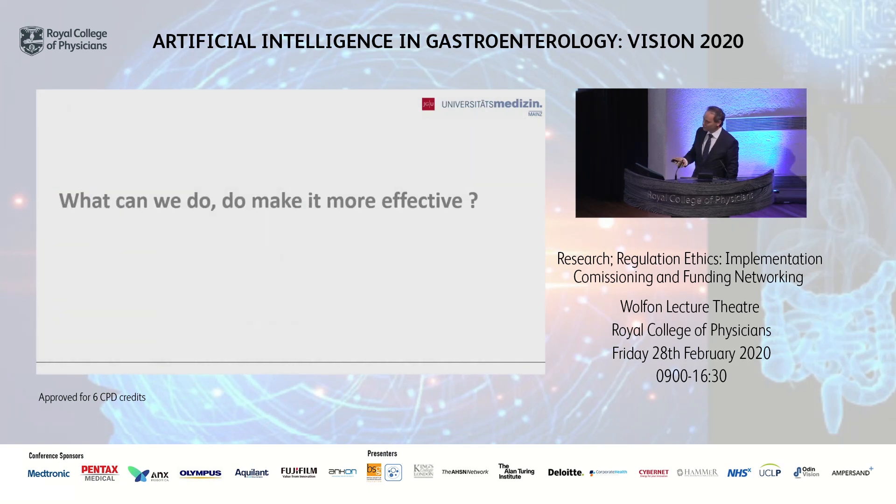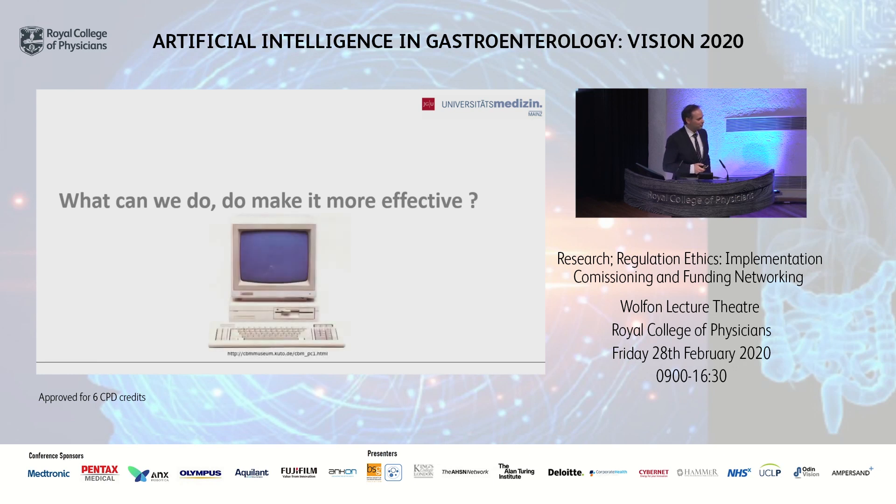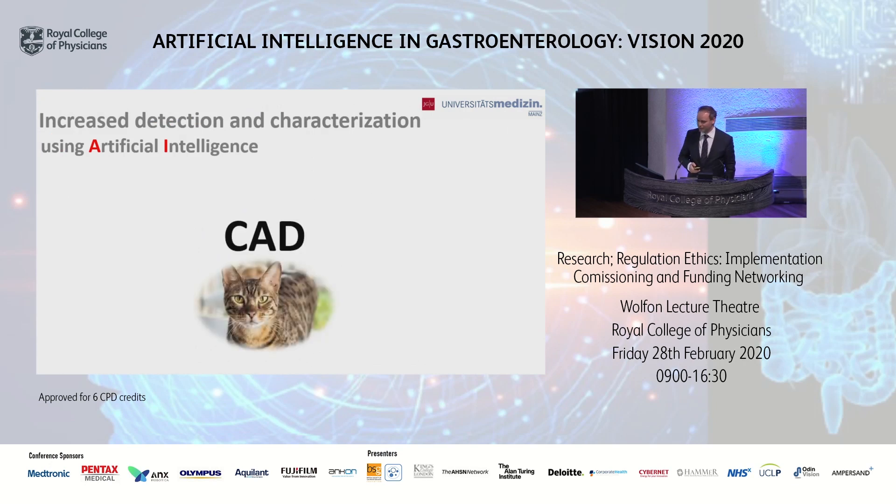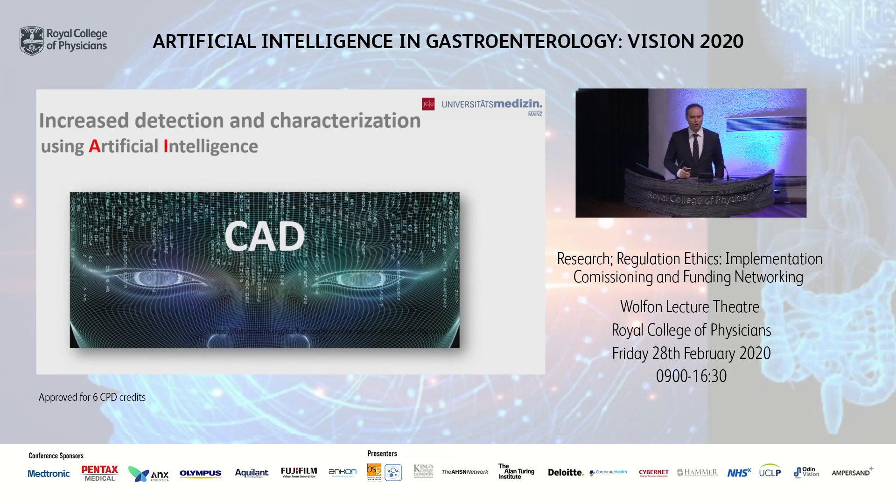So the question is: what can we do to make it more effective? We can use computers — and of course we can use much more than that, because we can use artificial intelligence and computer-assisted diagnosis, which I will call CAD. Computer-assisted diagnosis is something extremely exciting for all of us doing clinical care of our patients.